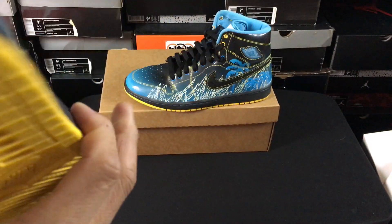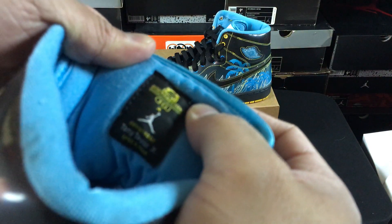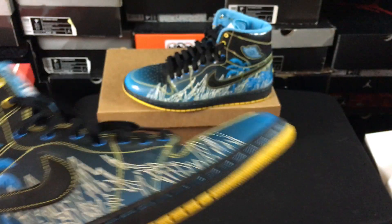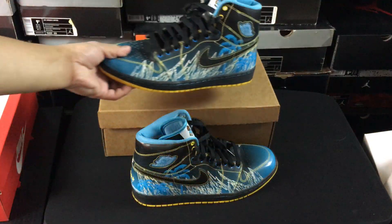These are used, and there are some little things here and there that aren't super dope about them, but minus that, definitely a dope pair of shoes. You can see Tony Taylor Jr. 2008 on the inside. This is putting me one step closer to having all of the Jordans in the Doernbecher collection.